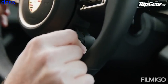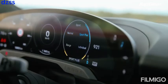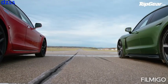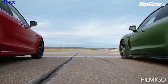Launch control. We dial this into Sport Plus mode, foot on the brake, foot on the throttle, ready to go. Three, two, one, go!